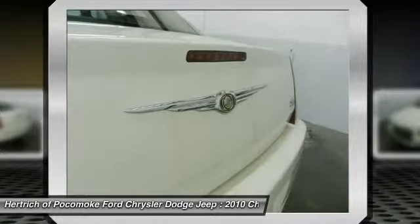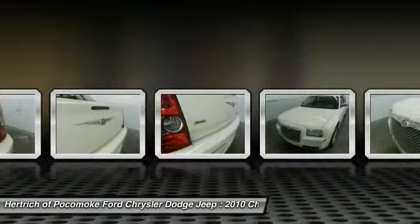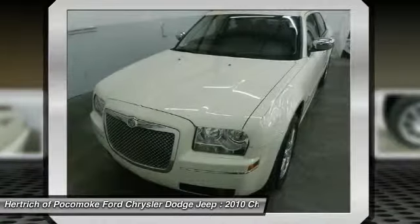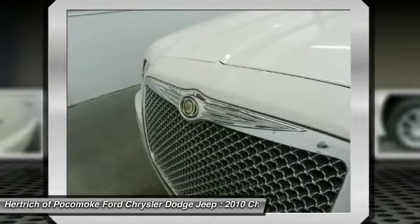The 300 4dr Sdn Touring Signature AWD is exactly what you would expect out of a Chrysler. It's decadently opulent, meticulously engineered, and unapologetically grandiose.